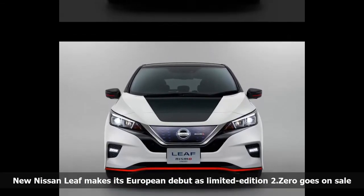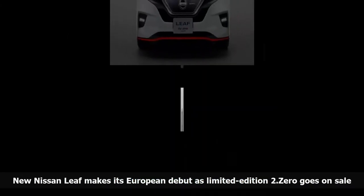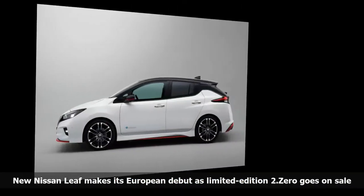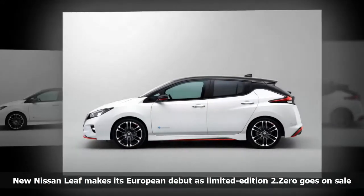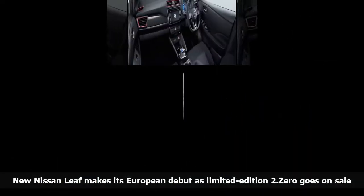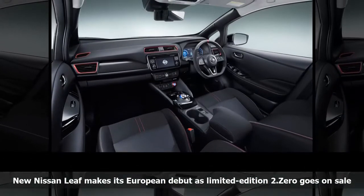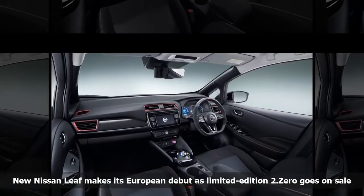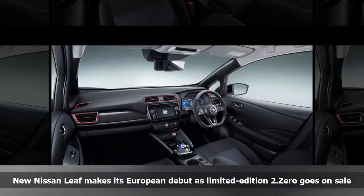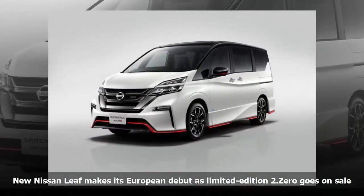Nissan Leaf product specialist for Europe Francesco Giacalone told the press association: "We have big expectations and the car represents a massive improvement for all technology in the car and from a design perspective, so we're now moving to a more mainstream design. I think some customers for the old Leaf were more reluctant to take the car because of some polarizing design. They will not have these objections anymore, therefore we can grow much faster and appeal to a broader population than we have done so far."